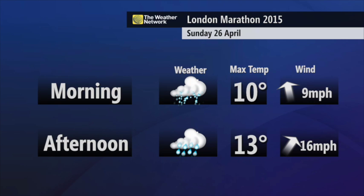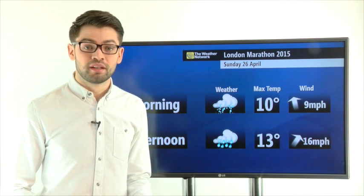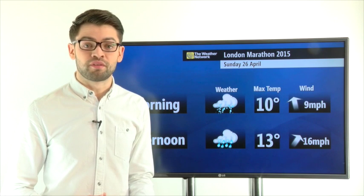Temperatures rising to about 13 degrees Celsius in the afternoon, but with a fairly brisk wind it will feel cooler than that, so make sure you wrap up warm. If you need any more details for the forecast for the London Marathon, go to the Weather Network UK.